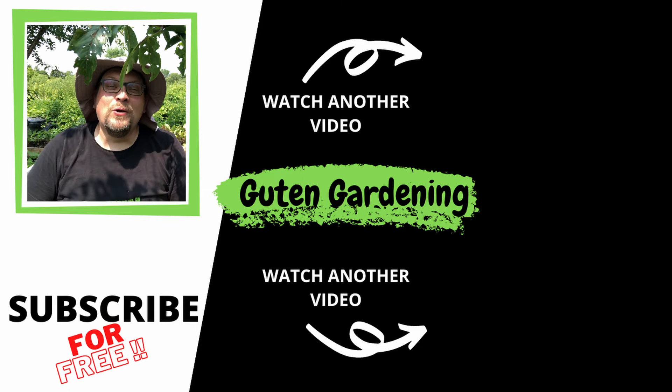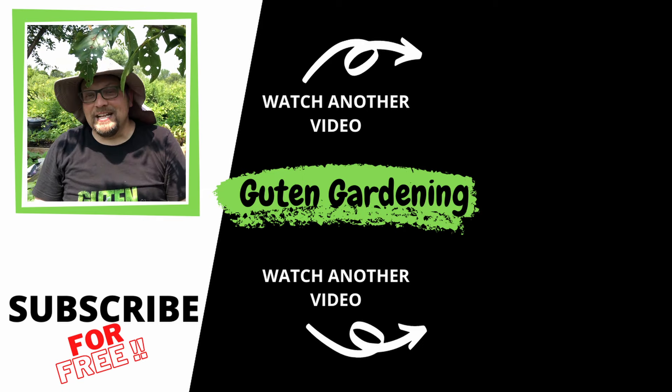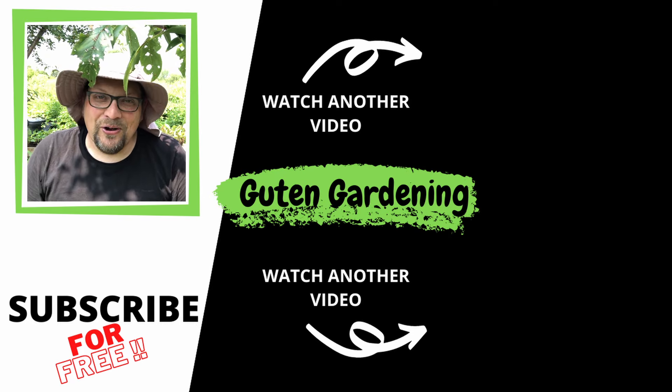If you enjoyed today's video don't forget to give us a like, leave us a comment, remember to share and subscribe, and most importantly remember — when you're with us, you are good to grow.